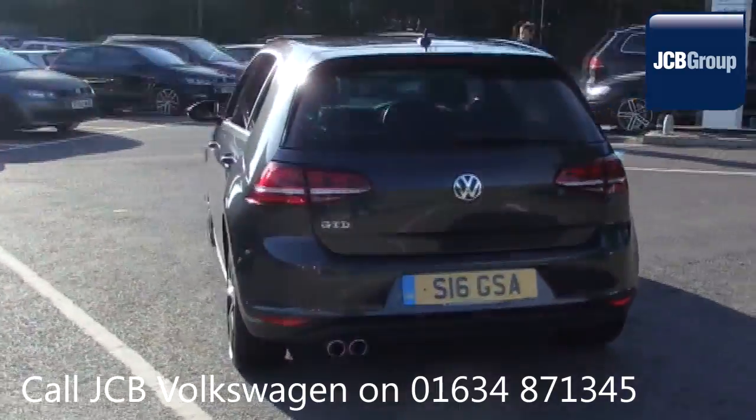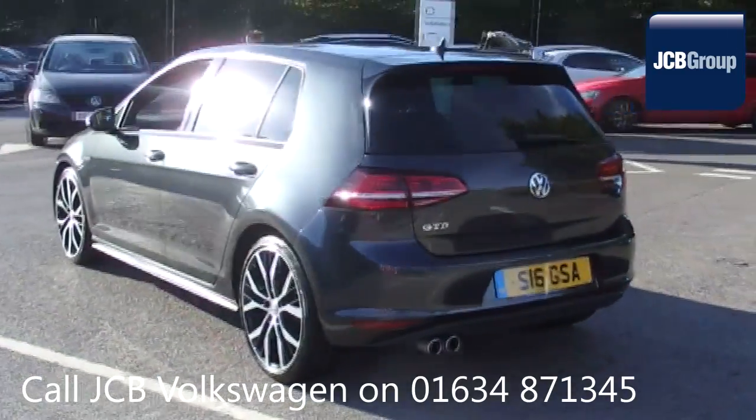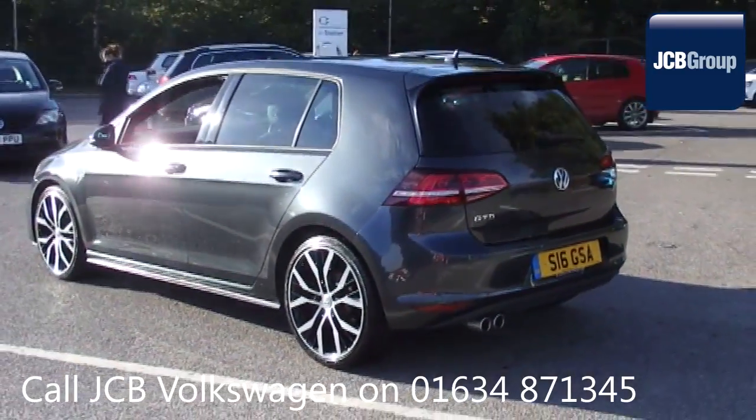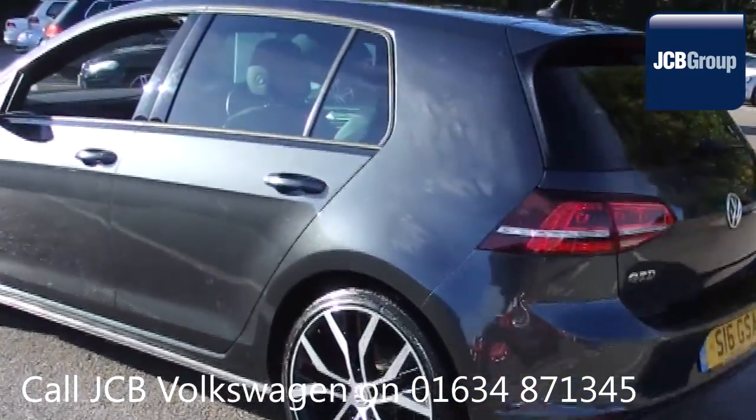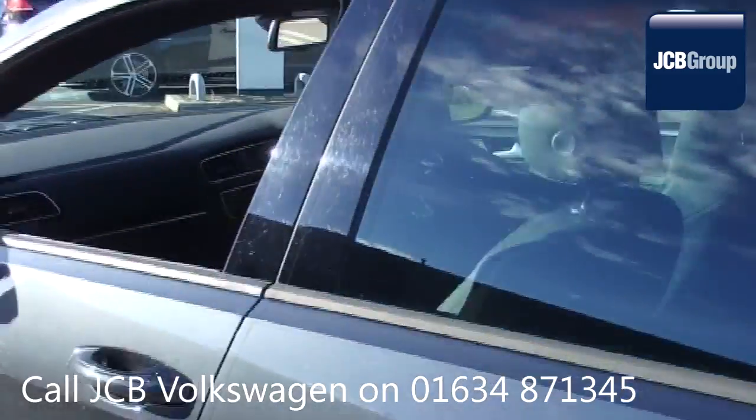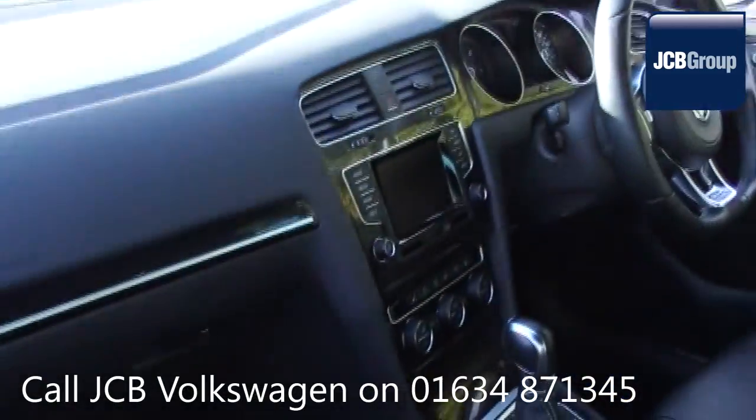With all our videos you will find a link in the description which takes you directly to our official website. Here you will find more information on the vehicle in question, as well as opening hours, pricing, finance options and contact telephone numbers.